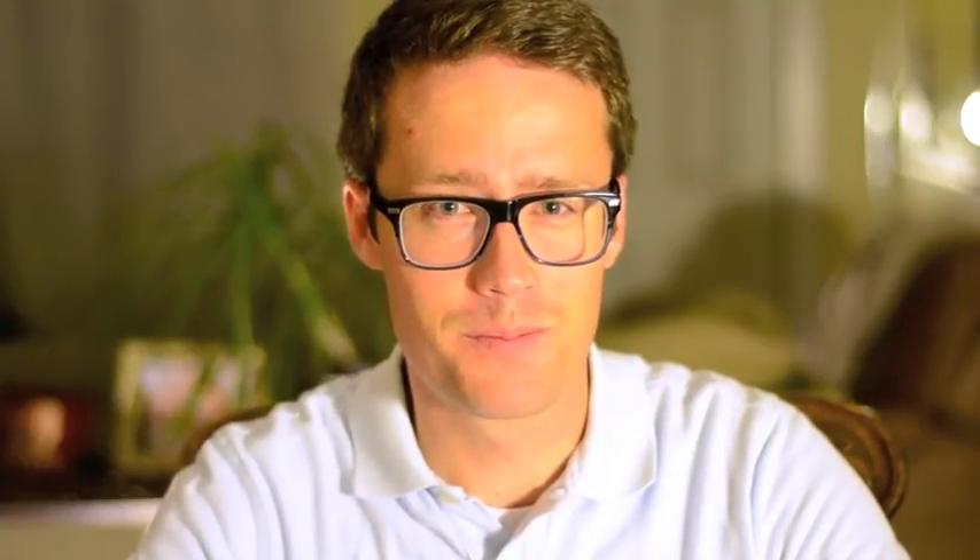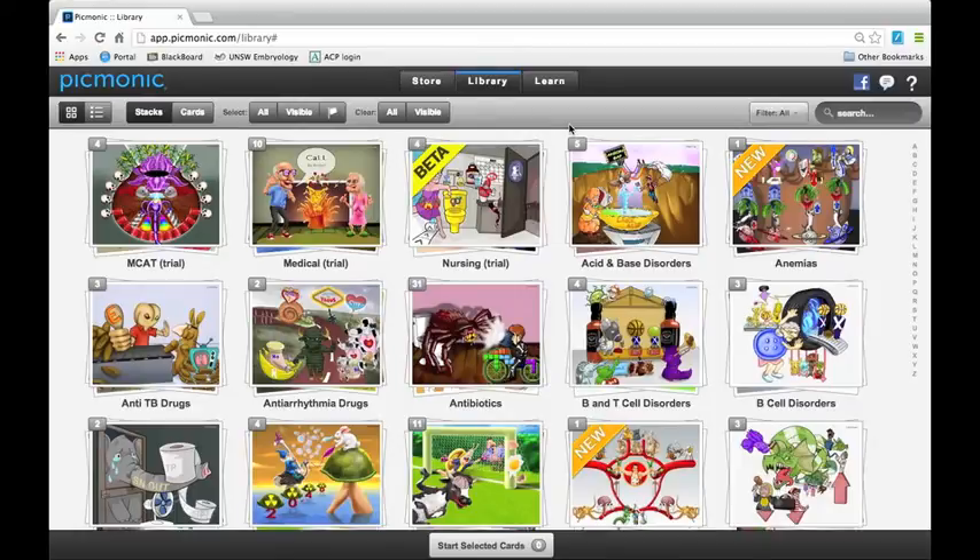There are 382 of these cards, so keep in mind this is pretty beefy. Each card contains probably 15 facts about one thing that you should remember. This is my Picmonic account. This is what they call their library, where it shows all the different cards that they have — again, 382 of these things.